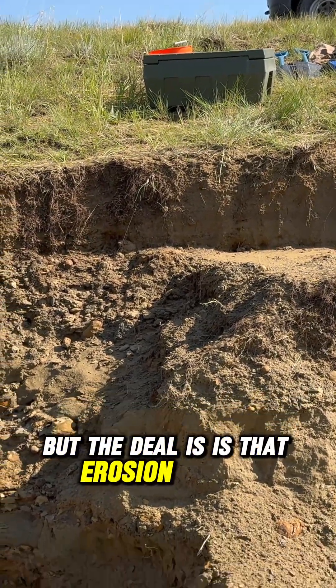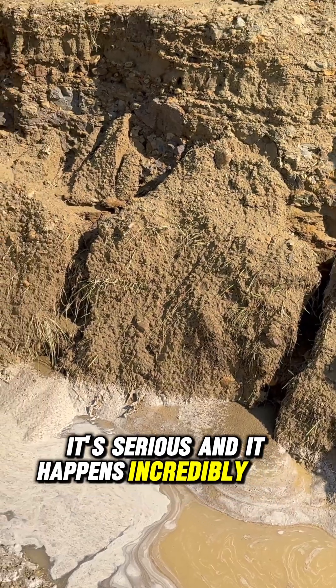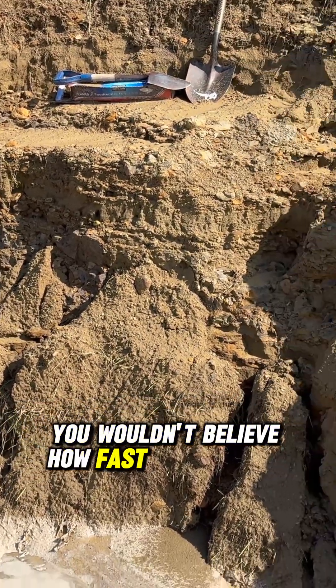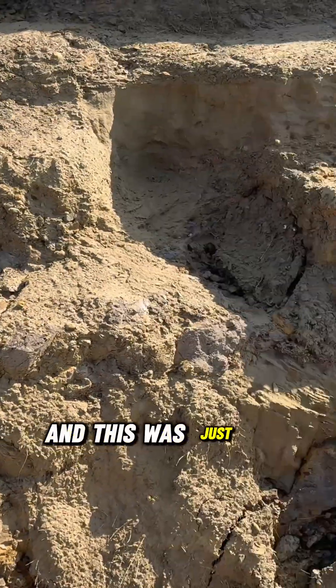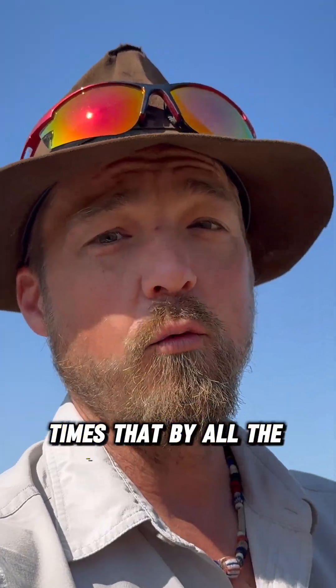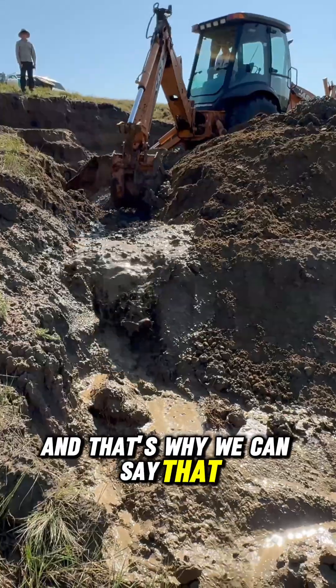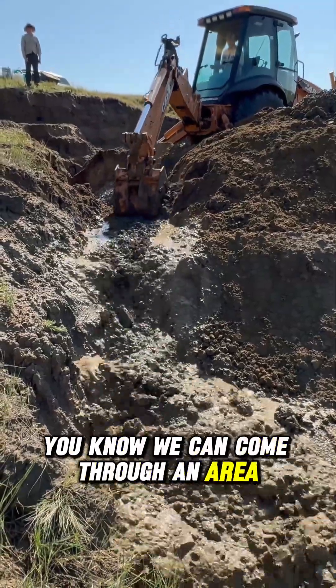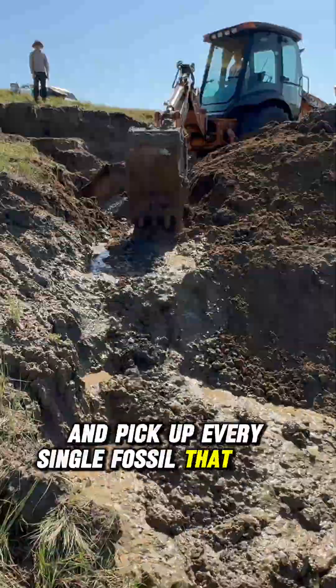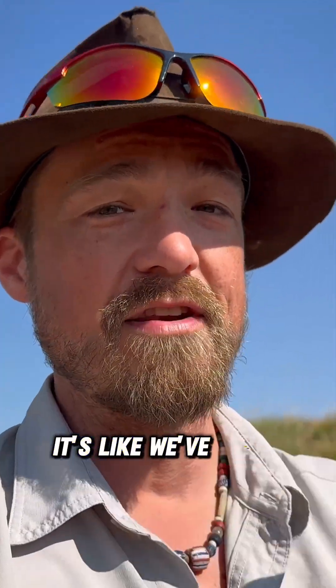The deal is, erosion is real. It's serious and it happens incredibly fast — you wouldn't believe how fast this erosion happens. This was just one little storm that blew through on one day; times that by all the weather that happens all year long. And that's why we can say we can come through an area and pick up every single fossil there is to pick up, and when we come back the next year, it's like we've never been there.